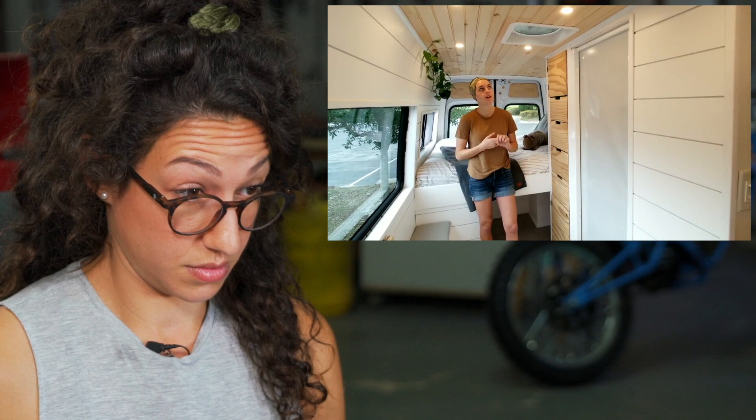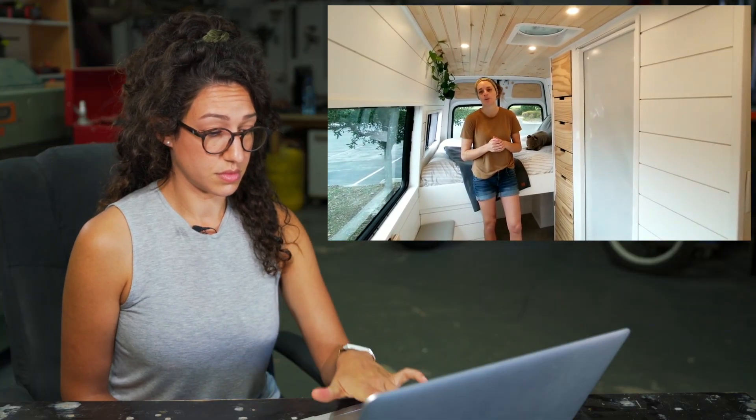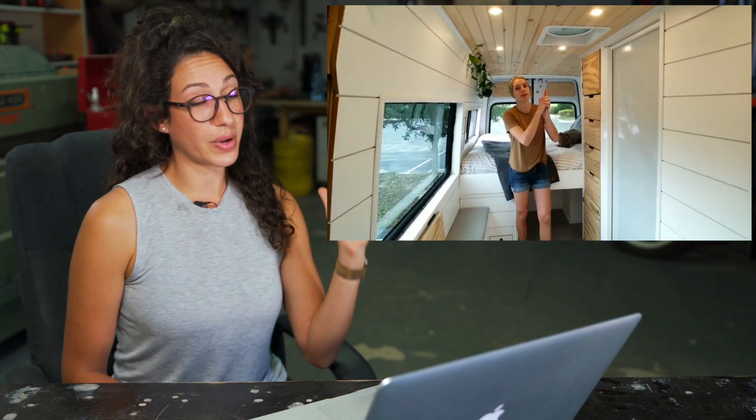They also have a MaxxAir fan. Because they don't have any heating or cooling, they're pretty reliant on that fan — and it's been great so far. A lot of people use the partition as insulation, but they've installed windows on each side of the van where panels would normally be. This is a big insulation sacrifice, especially when you don't have any heating or cooling methods in a van you're living in full time.